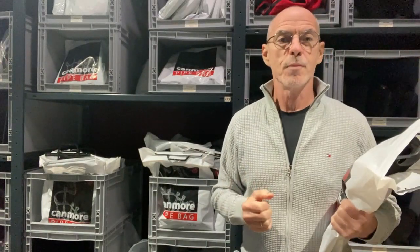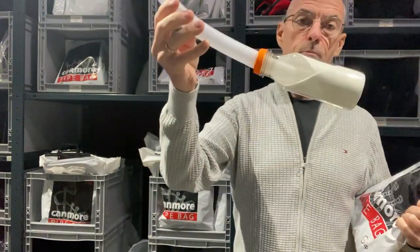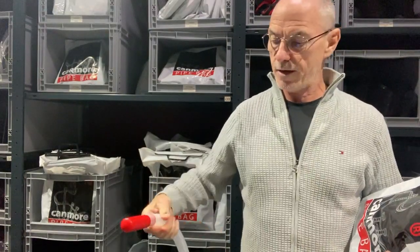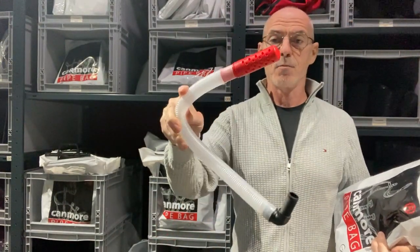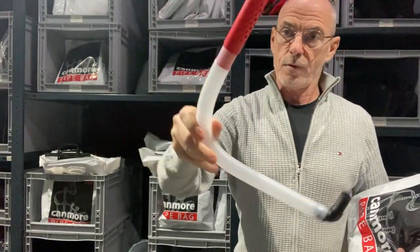I don't know why — I presume it's basically a cost factor. The bags used to come with a bottle water trap like this, and in recent months, or the last year or two, they came with this fancy water trap. This is no longer the case, so the Canmore bags now come without a water trap.